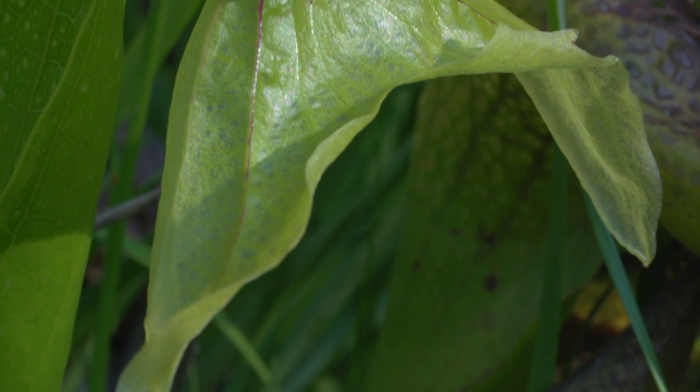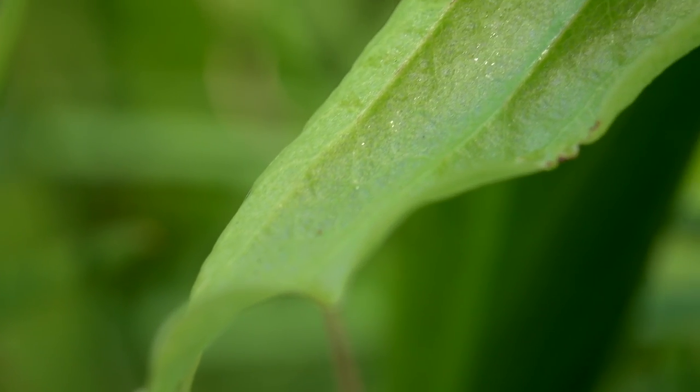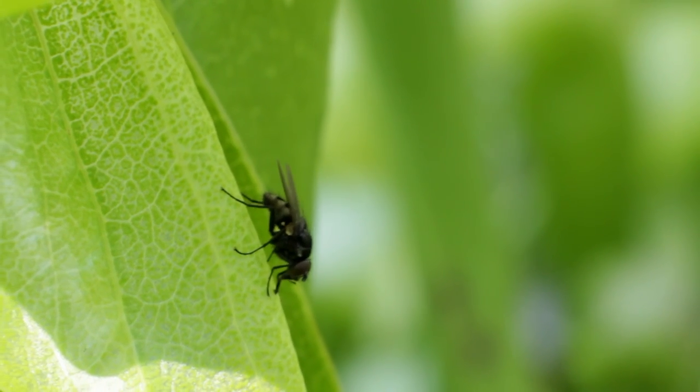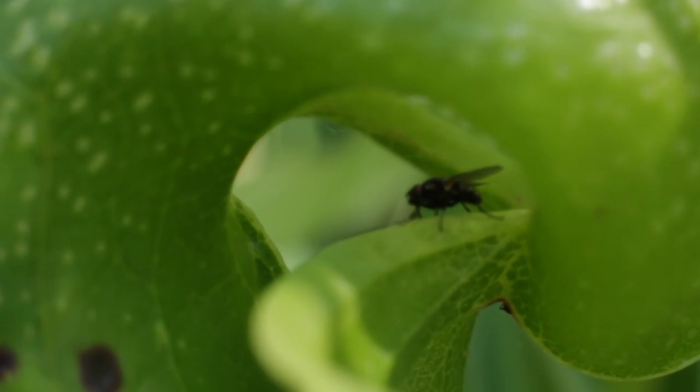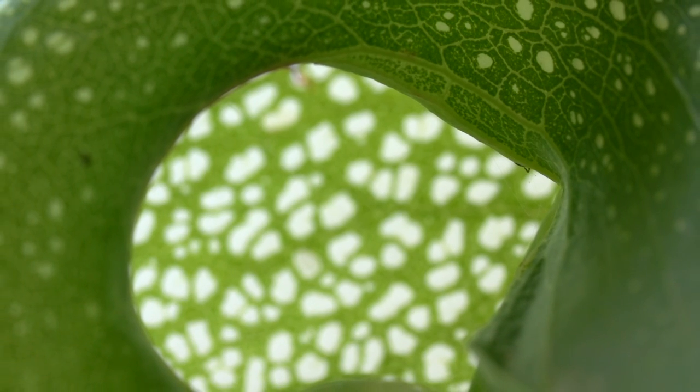Prey are attracted to Darlingtonia pitchers because they think that the pitcher is a flower. On the fangs of the pitcher there's a lot of nectar. The insects eat the nectar, and as they browse around, they ultimately climb into the underside of the pitcher, where they find themselves in a big chamber and can't figure out how to get out.